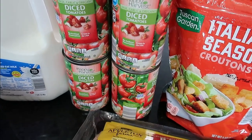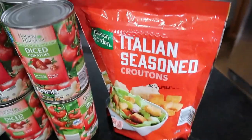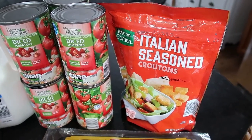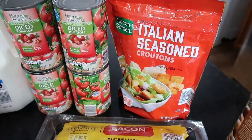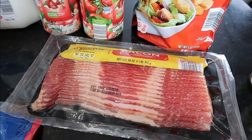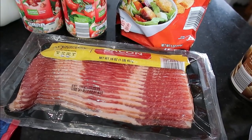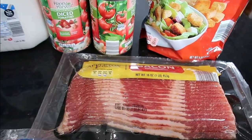Those tomato cans are 49 cents a piece. Then I got bacon at $3.39 and Italian seasoned croutons. The croutons are 89 cents, but when we make tomato basil soup we love to put croutons on top — we'll pretty much eat an entire bag. The bacon is for the breakfast dinner I'm making with the waffles. I'll also reserve probably four or five slices of bacon for chicken sandwiches later in the week. My husband and I will probably be the only ones who put bacon on top.